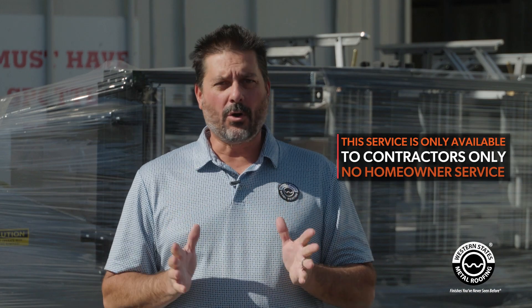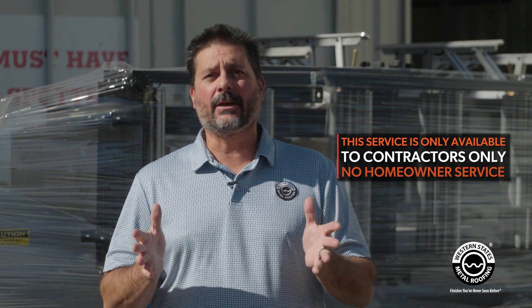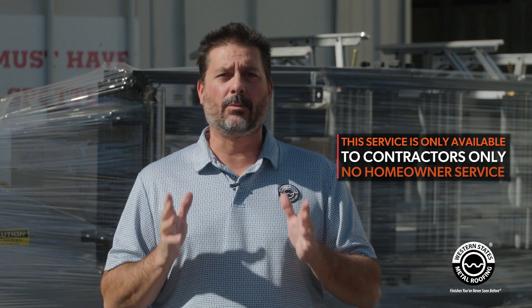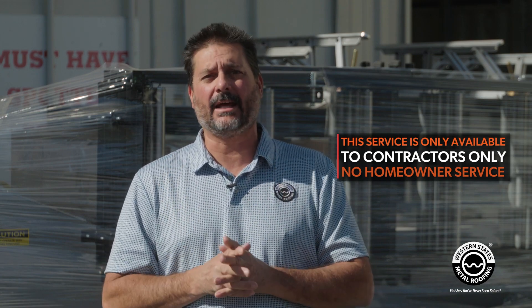So you're asking, what are the requirements? The requirements are exclusively for contractors — no homeowners at this time. If you're a homeowner and have a contractor, we can go through your contractor for on-site mobile roll forming. If it's just for yourself and personal use, unfortunately we cannot do it at this time.